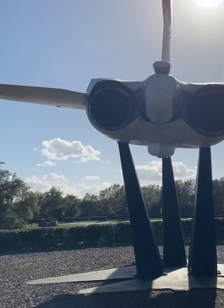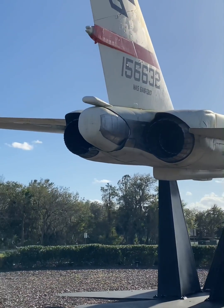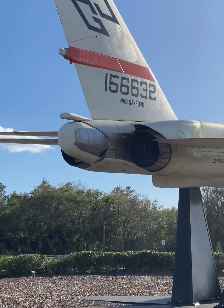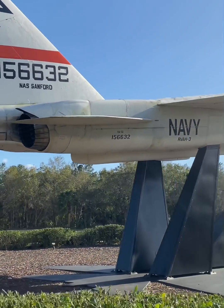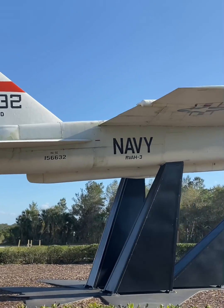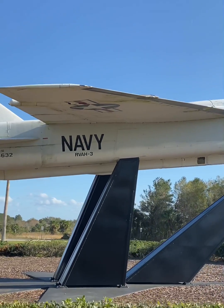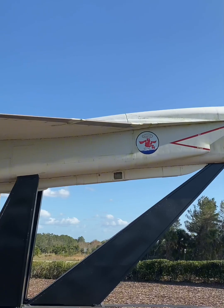The Vigilante was also a record-setter, achieving a world-altitude record of 91,450 feet in 1960. Out of 167 units produced, 137 were the RA-5C variant, with production ceasing post-Vietnam due to its complexity and cost. The later models were powered by J-79 engines with significant thrust, but were never armed in service.